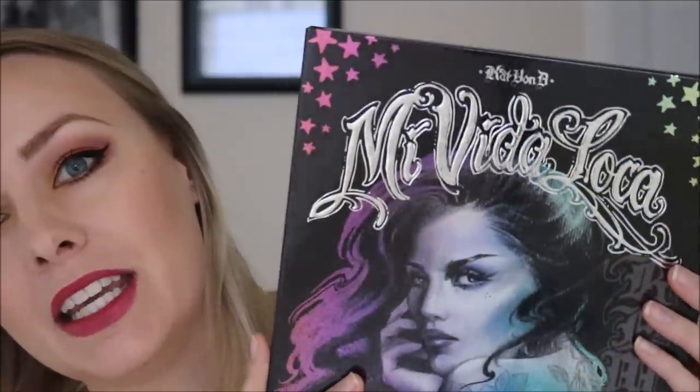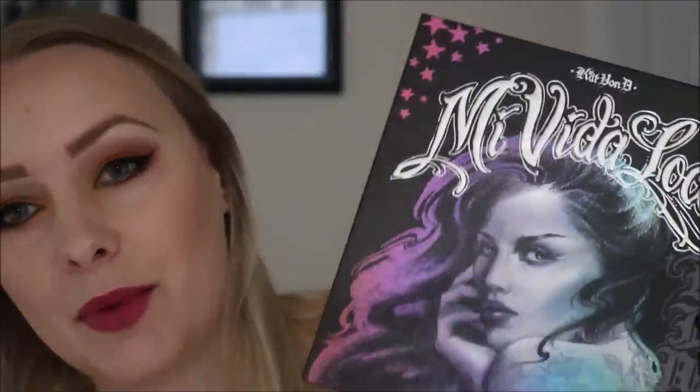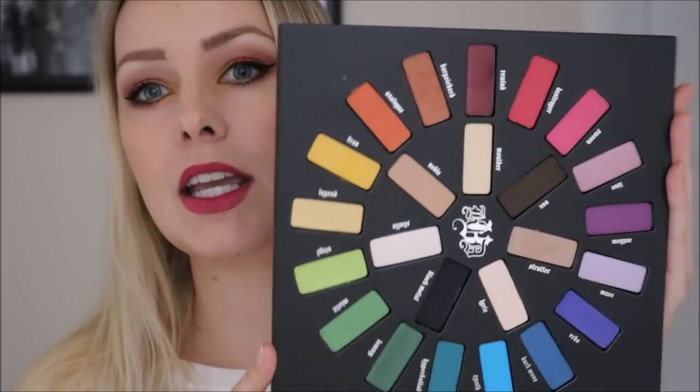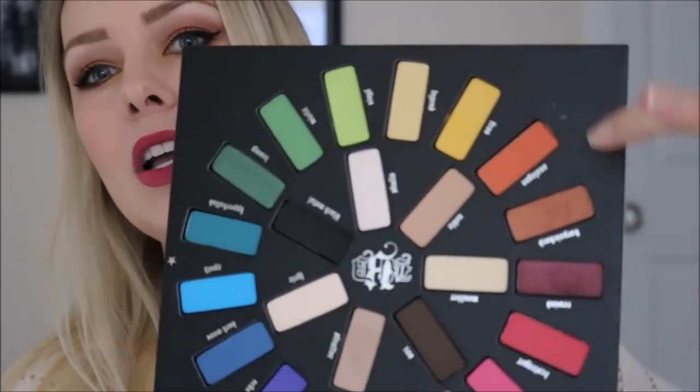So today I got ready using my brand new palette from Kat Von D. This is the Mi Vida Loca palette and just look how beautiful she is. The actual case itself is just beyond words and the shade range is absolutely amazing. When I opened this up today I was trying to decide what to do — here in western Washington all the leaves are changing colors, there's orange and yellow and red and all these beautiful fall colors, so I kind of stuck to this little side of the wheel and did a lot of fall colors.